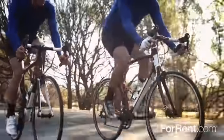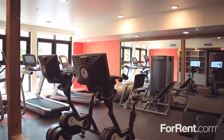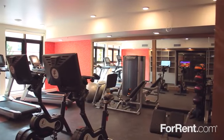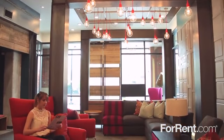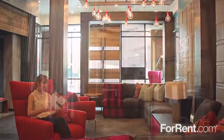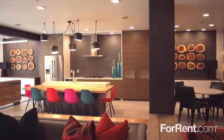We have bike racks for your convenience as well as a modern mail room, and you can take your workout to the next level in our state-of-the-art fitness center. The resident clubhouse is the ideal place to socialize with neighbors, and our friendly and professional management team is always happy to assist you.